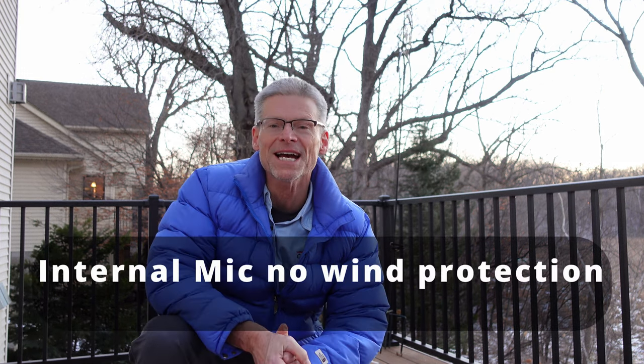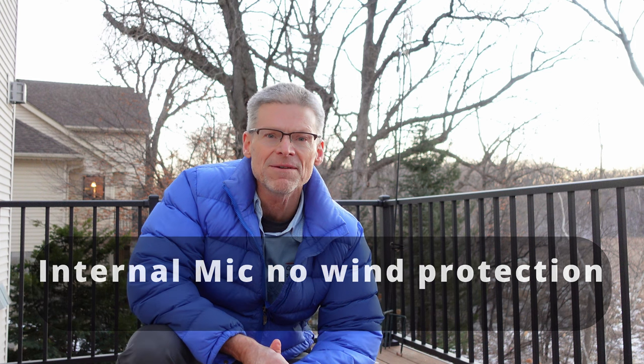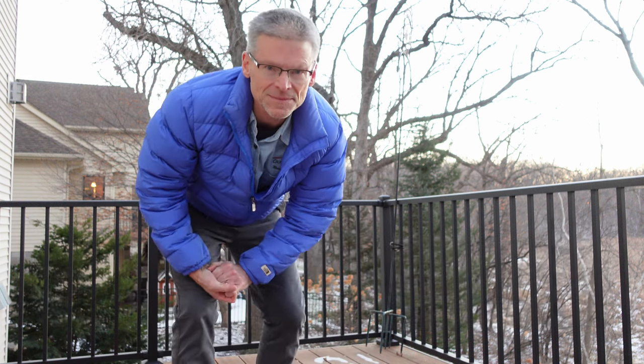Same Sony ZV-1, about three feet away, no wind protection, just using the internal mic. This is about three feet. And this is probably about five to six feet, again just using the internal mic.